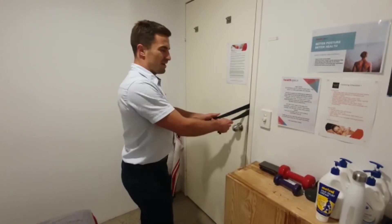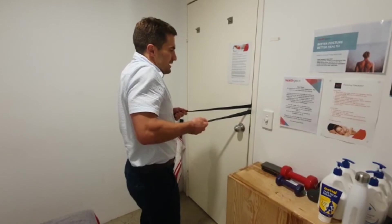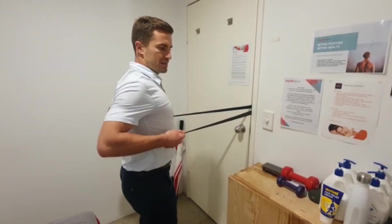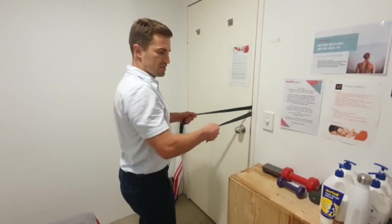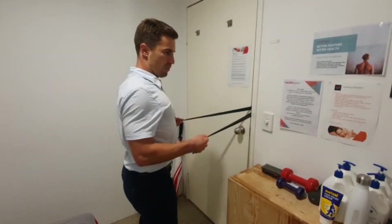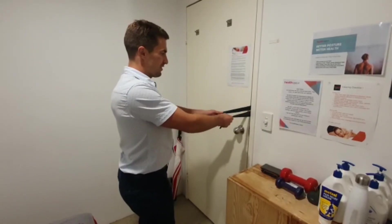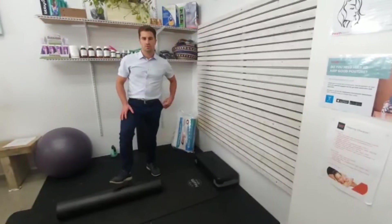A couple of things people do wrong: they'll use the upper traps by lifting up too much, or they'll move their elbows back too far as they come back. You can stop at about rib level and work the squeeze from there. That's another great exercise for the lower traps.